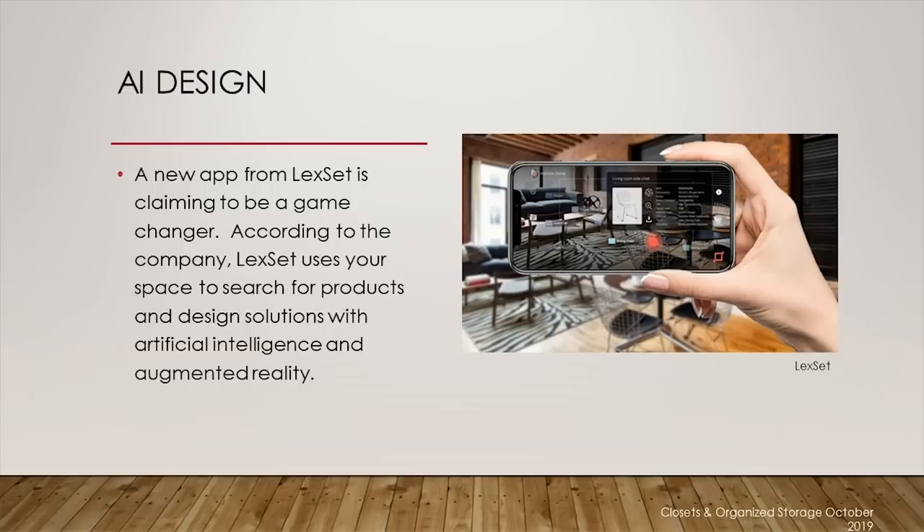We're also seeing artificial intelligence used in design. AI design is gaining popularity with companies like Planner 5D and Autodesk. However, there's a new app from Lexet claiming to be a game changer. According to the company, Lexet uses your space to search for products and design solutions with artificial intelligence and augmented reality. The app has four components: Lexet — image recognition tools that identify objects and recommend complementary decorations; LexGuide — a catalog from different retailers; LexTowel — creates different tiling patterns for surfaces; and LexSymbol — provides instructions for making furniture in augmented reality.